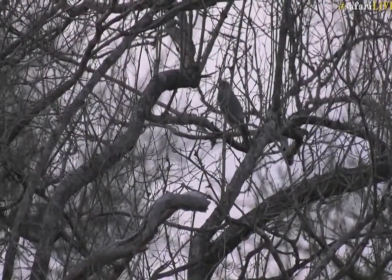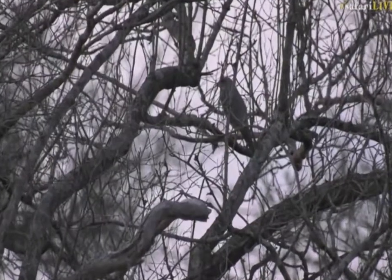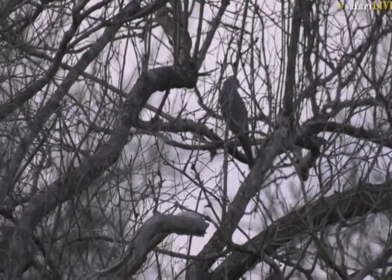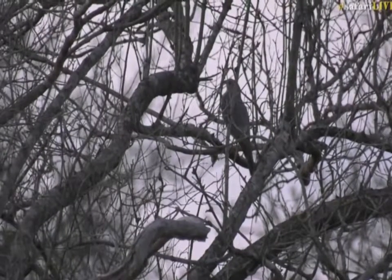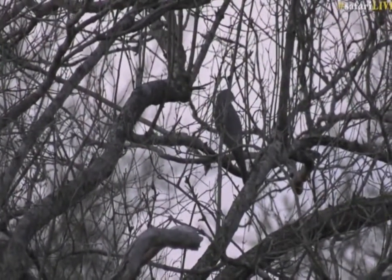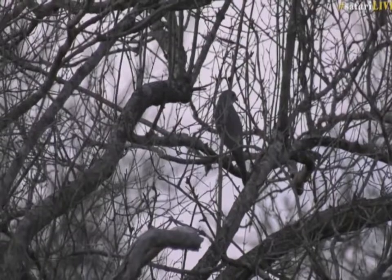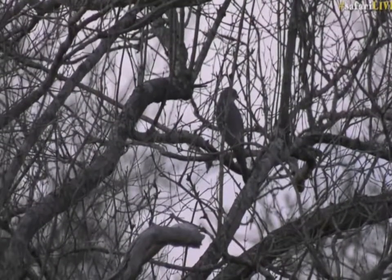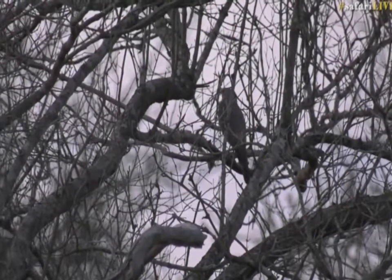Luckily, normally what happens is as you come to these things they fly away, but it looks like we've got a little sparrowhawk in the tree. They're quite rare things to see actually — not uncommon birds, but quite rare things to see. They catch almost anything from lizards to young mice to young birds to insects.